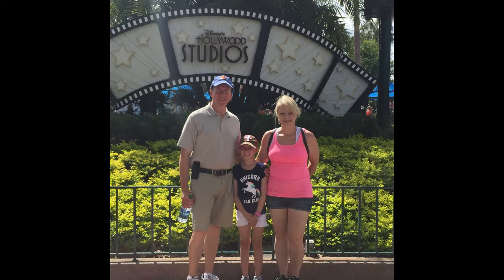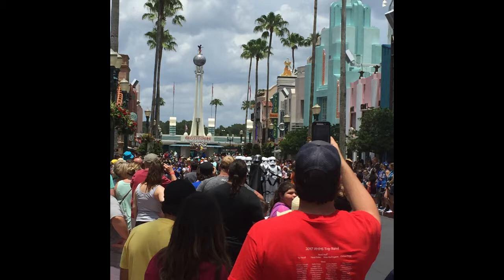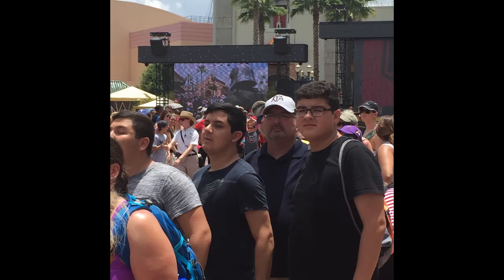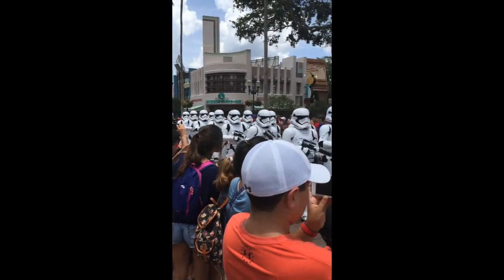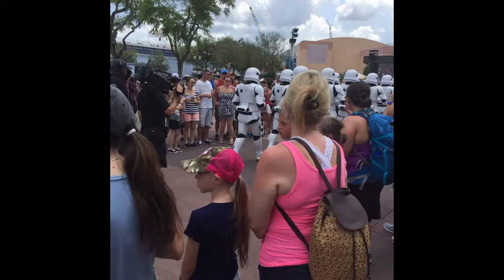Here we are at Hollywood Studios. Some girl took our picture. Are there some stormtroopers? And Captain Goobly Goob — I don't know who that's supposed to be. I don't know, that's supposed to be some kind of stormtrooper stuff on that screen. I was just taking random pictures. But hey, here's some stormtroopers. There's Dina and Hannah — well, the back of their heads anyway. Took too many pictures of these Star Wars guys, but Dina and Hannah's heads are there.